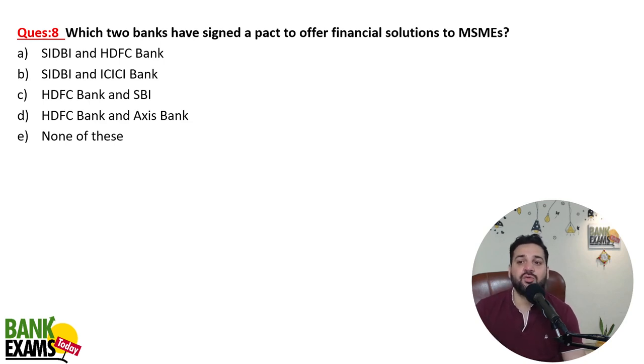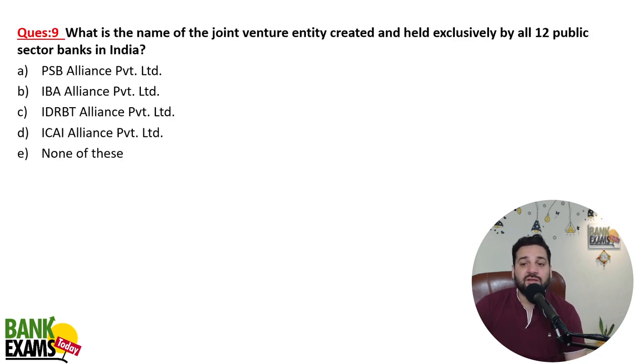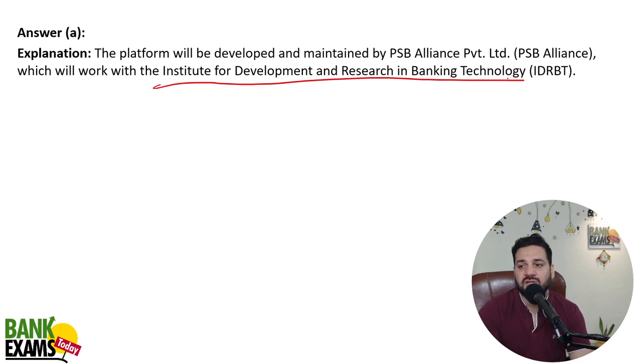Which two banks have signed a pact to offer financial solutions to MSMEs? SIDBI and HDFC Bank have signed the pact to offer financial products and solutions to MSMEs. What is the name of the joint venture created and held exclusively by all 12 public sector banks in India? That is PSB Alliance Private Limited — developed and maintained by all 12 PSB banks in collaboration with the institution for development and research in banking technology.